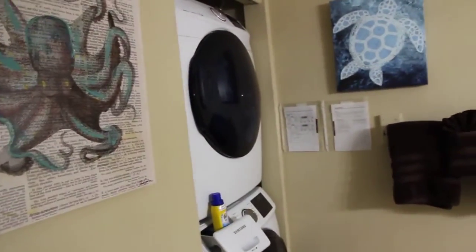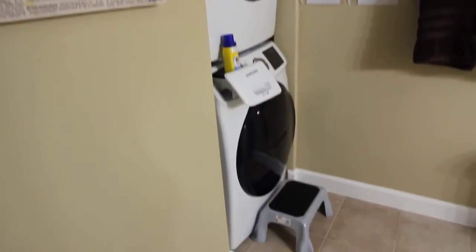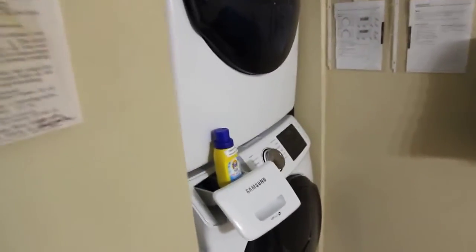This is the guest bathroom. It does have the full size Samsung washer and dryer — a really nice front loading washer and dryer — and the shower.